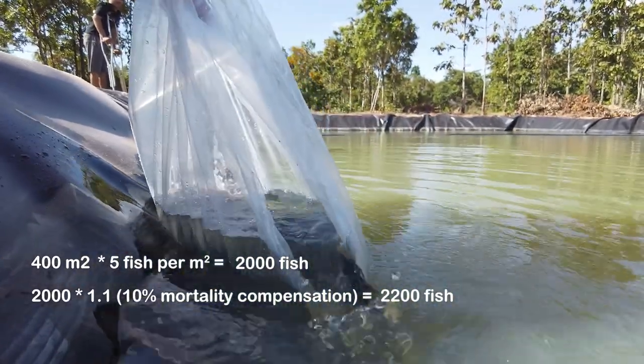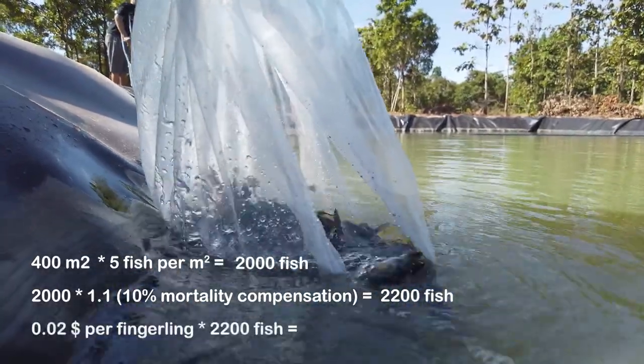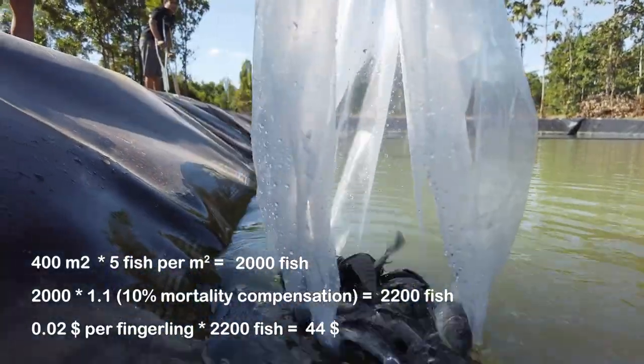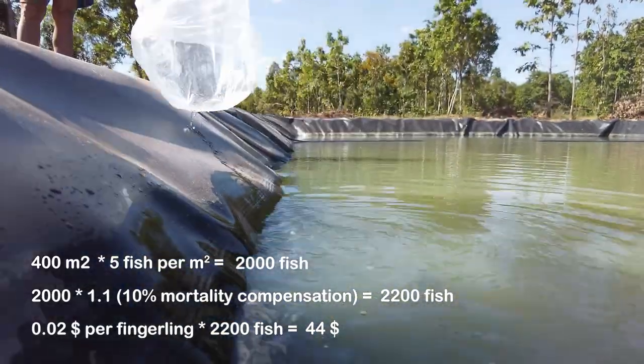The cost, which can be quite variable, in this example will be around $0.02 per fingerling, which is 2 cents. This will amount to $44, excluding transportation costs, that you'll have to pay for seed.